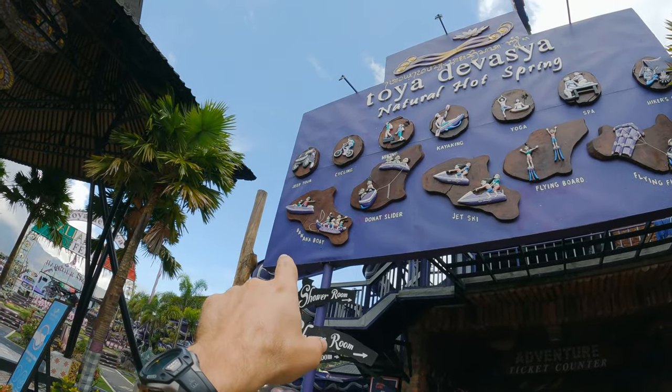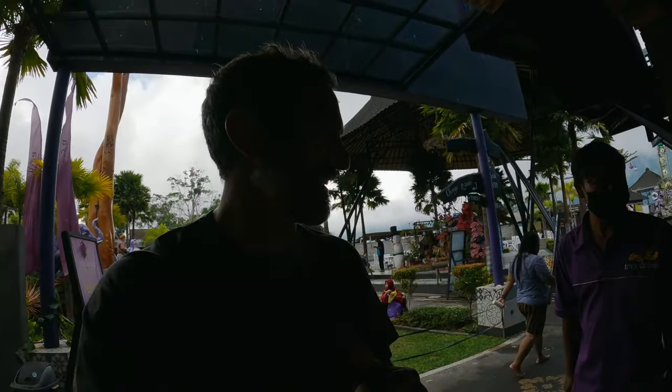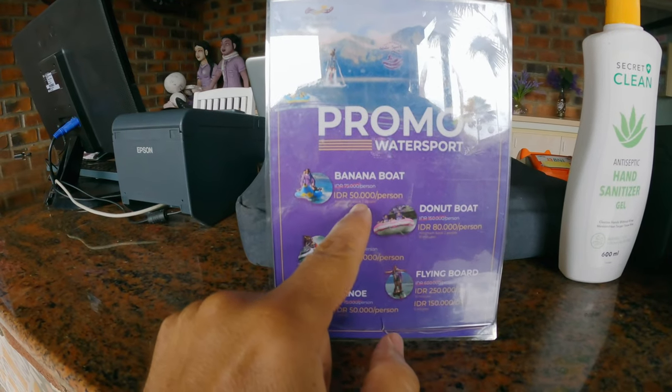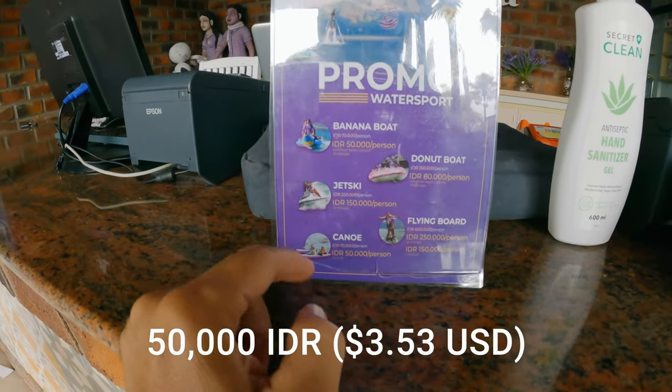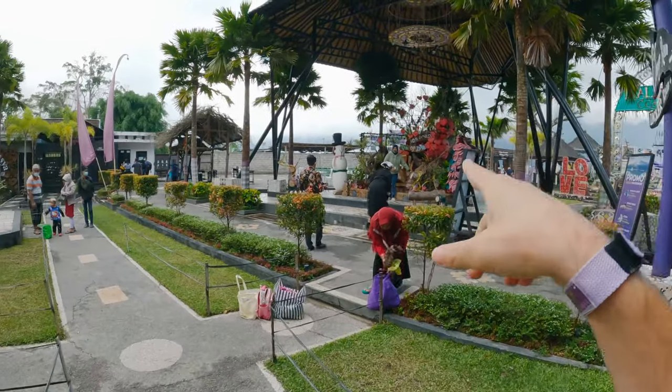Behind me is the activity center. There are all types of little add-ons you can do with your stay — banana boat, jeep tour, cycling, hiking, all types of adventures. They all come at discounted prices if you're staying at the property. For example, banana boat rides are normally 75,000 rupiah, down to 50,000. Lots of water-based recreation with that lake right there. You can come to the activity center and sign up for all of those activities.